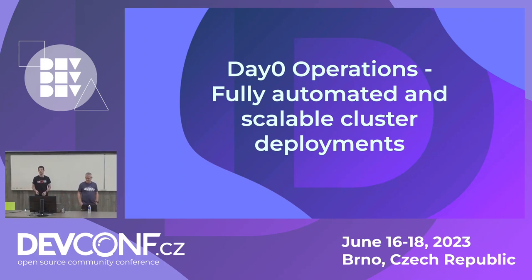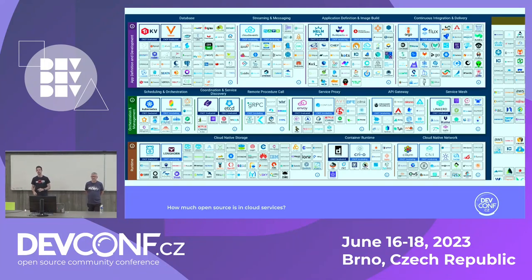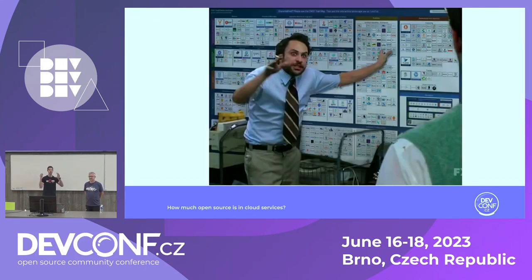Now we'll start with the day-zero operations — we need to deploy fully automated and scalable clusters. We have an initial problem: we are a DevOps team that needs to deploy clusters in a scalable, maintainable, and easy way across multiple hyperscalers — AWS, Azure, Google Cloud, and IBM. We have a plan, but we need to deploy all these projects from the CNCF. The business wants to put in storage, AI, every single piece of software out there. We need to do it scalably, and if we don't plan, we end up in a mess.